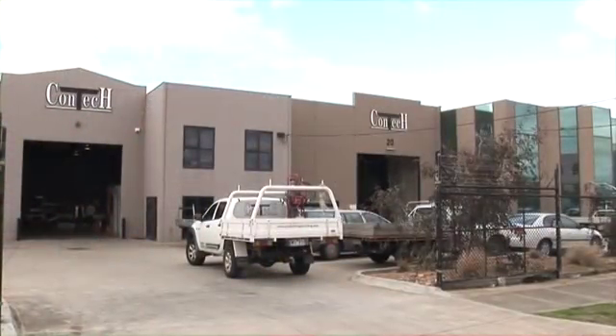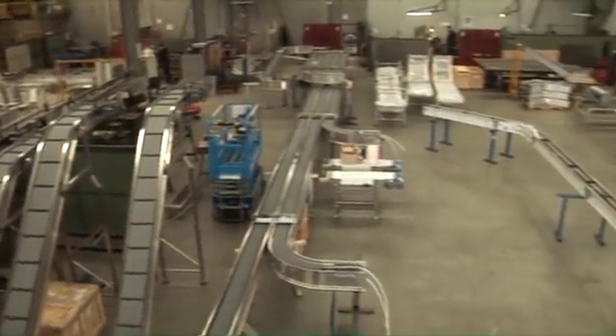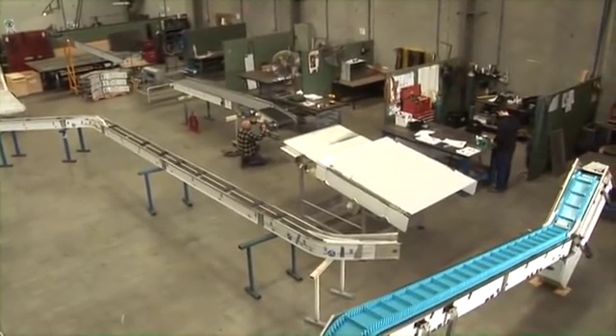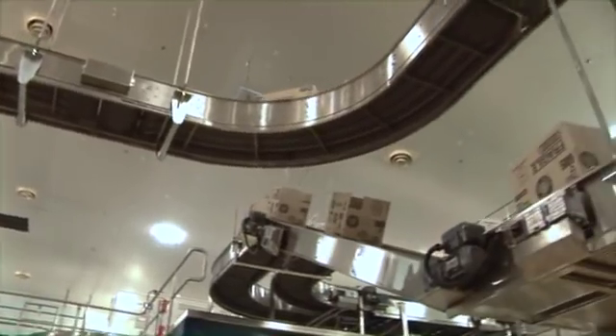Contech low maintenance inclined plastic belt conveyors are custom designed for dry, wet or hazardous environments. Incline or decline elevators provide a wide range of solutions to suit your application for loose or packaged products.